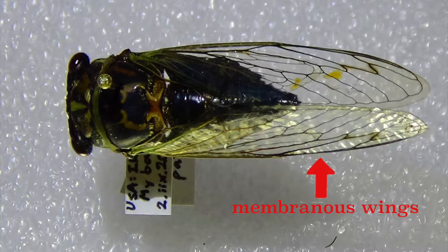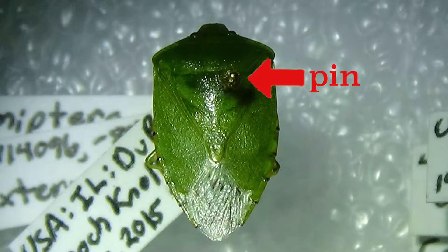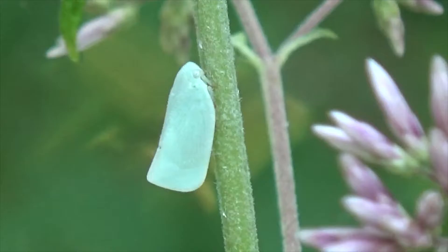Most true bugs have what are called hemilytra, or half-hard wings, like the elytra shells of the beetles. The hemilytra cover the top halves of the wings, and the membranous wings sit toward the back of the insect's body. A segment of the thorax called the scutellum separates the hemilytra.